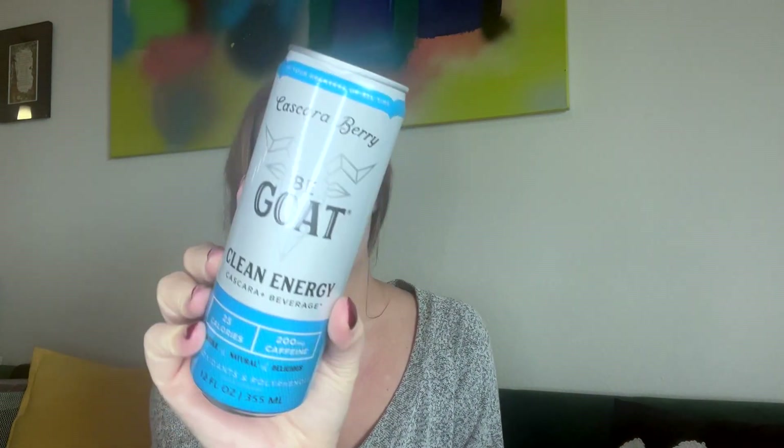There's a full box here — oh, is this an energy drink? Yes! Be Goat clean energy, cascara berry plus beverage — 25 calories, 200 milligrams of caffeine, with antioxidants and polyphenols. I haven't had an energy drink in so long, but I'm excited to have this on the rare day I don't sleep well.